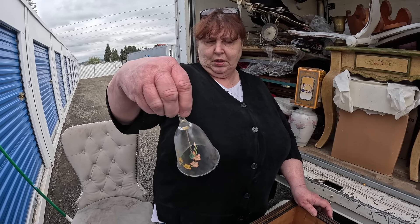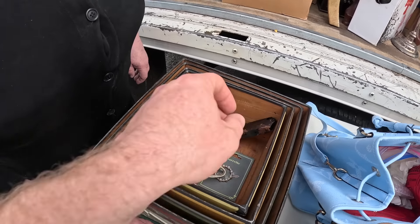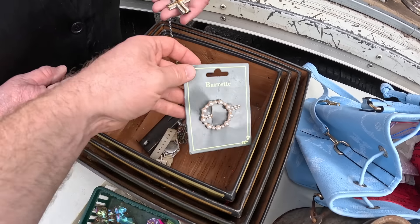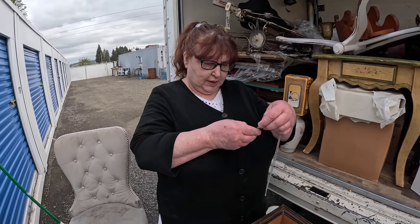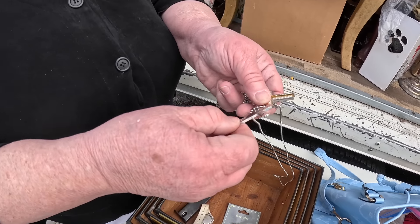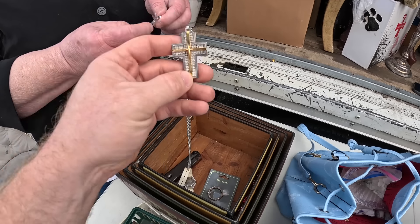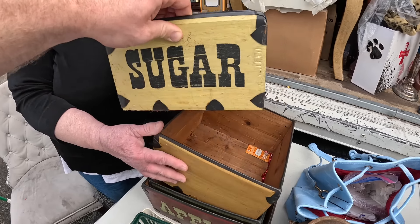We have a bell — this is full lead crystal by Avon, 24% lead crystal. And we have one of these crosses — what else is in here? Some crosses and they say something on the back. I think those are sterling. There are two of them — those are nice. Somebody will want those. Look at this one right here — it's probably got some gold plate to it. I like both of them.